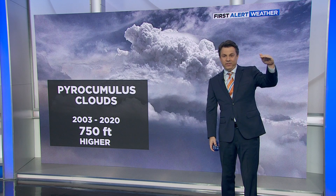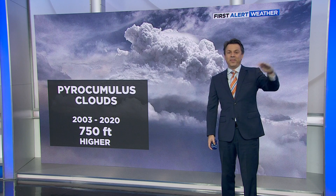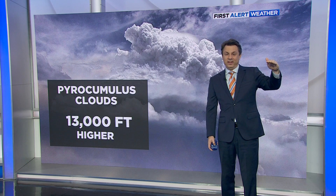The number they put on this: averaging from 2003 to 2020, each year over that time period pyrocumulus clouds have been able to get 750 feet taller. That doesn't sound like a lot, but that number is just telling you what the average is over the year.